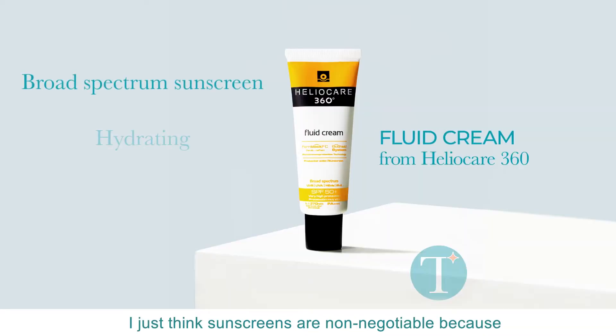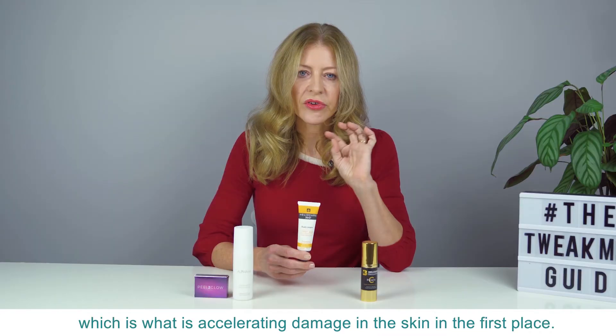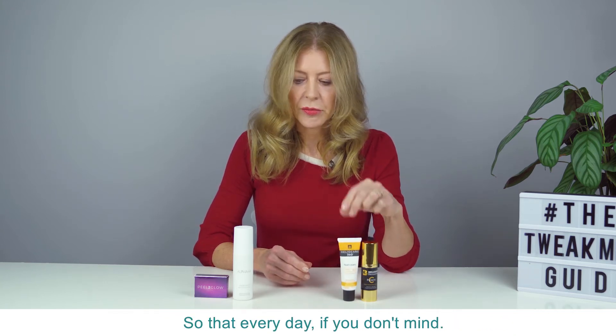Then sunscreen. I just think sunscreen is a non-negotiable because it will help defend your skin from UV light, which is what is accelerating damage in the skin in the first place. So that every day if you don't mind.